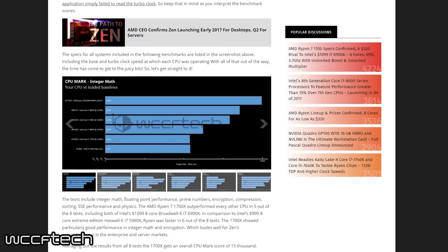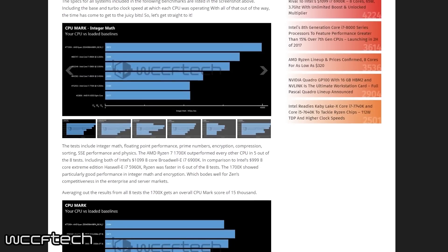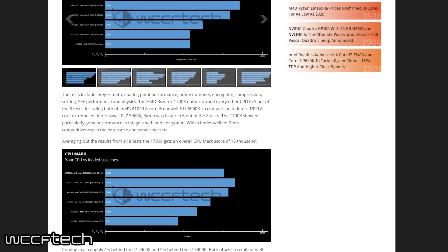16-thread chip with a base clock of 3.4GHz and a boost of 3.8GHz. The benchmarks we're going to be looking at today are part of a verified PassMark entry that went live earlier today. The test system was equipped with an entry-level MSI AM4 motherboard, which does not support any overclocking functionality, and 16GB of DDR4 RAM. It should be noted that the turbo clock was not registered during these benchmarks, so the results you are seeing are for the 3.4GHz clock.